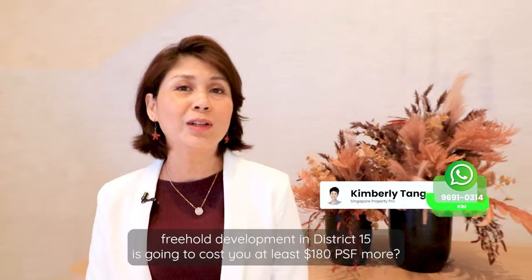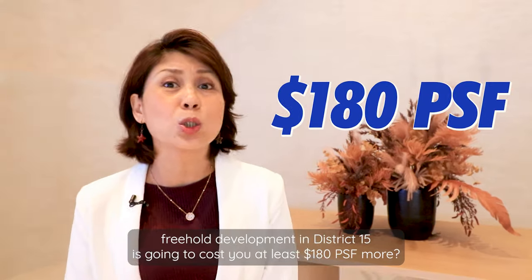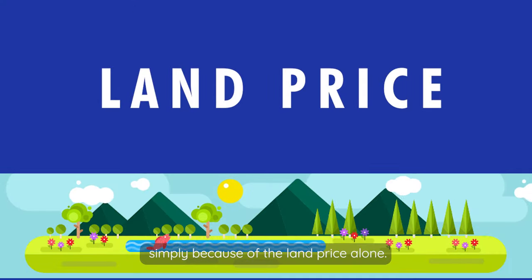Did you know the next freehold development in District 15 is going to cost you at least $180 per square foot more simply because of the land price alone?